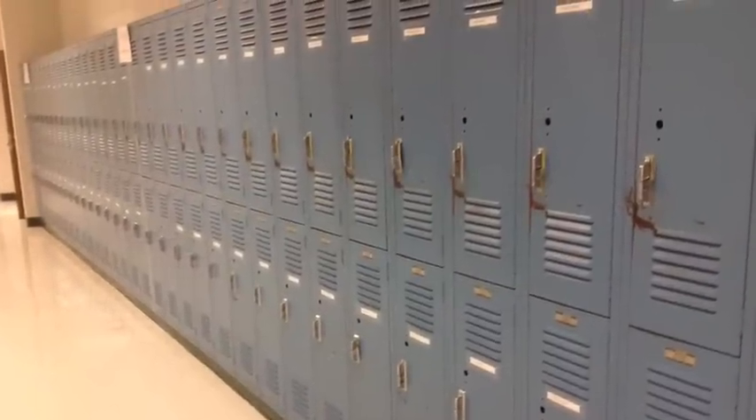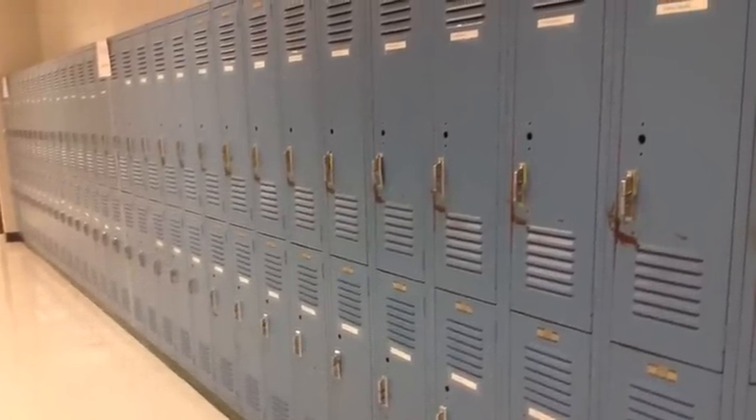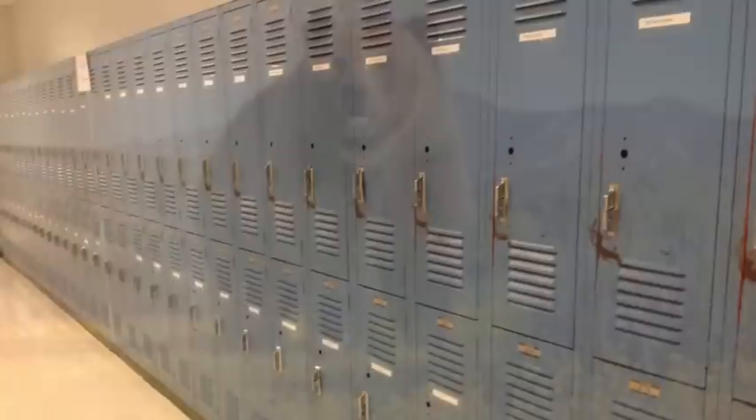This is Dr. Ramirez, the assistant principal at Oakwood Intermediate, and this is Ms. Haferkamp, who is our counselor at Oakwood. Why don't you come with me for a walk down the hallways and let's learn about the different teams we have at Oakwood.